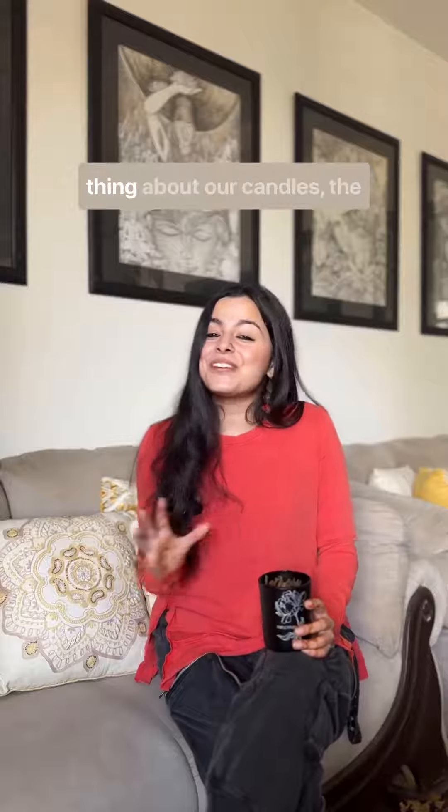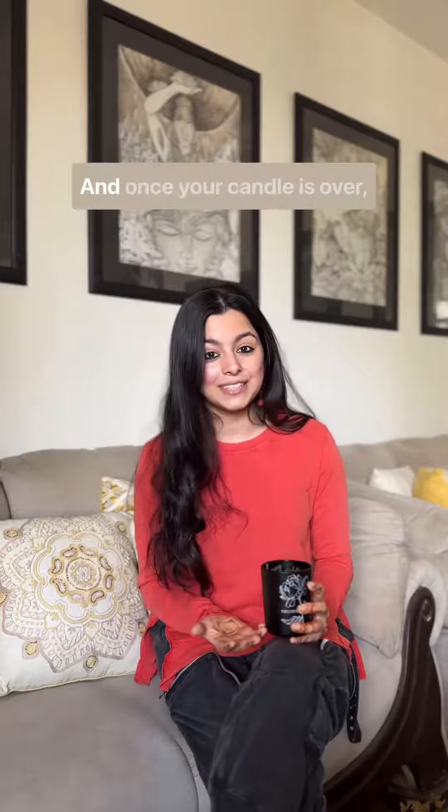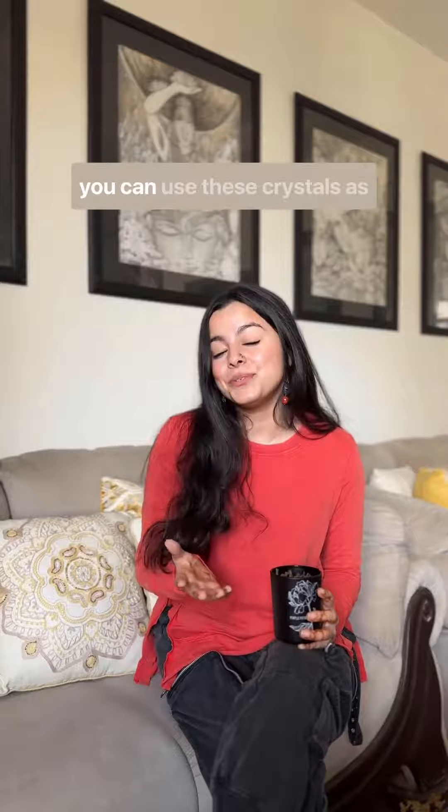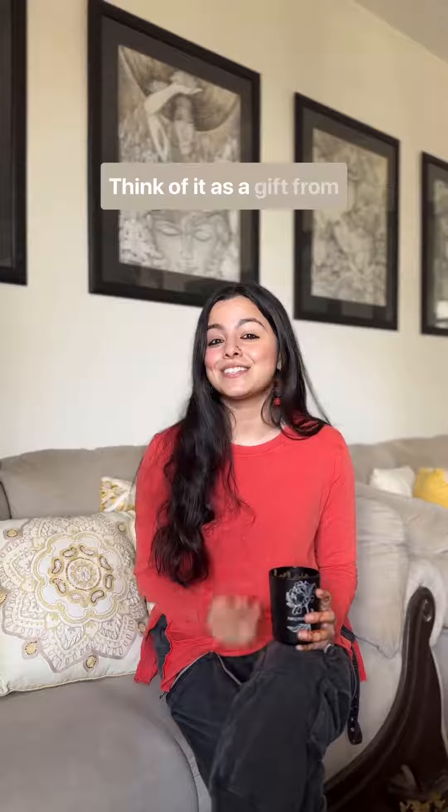Now coming to my favourite thing about our candles — the healing crystals. We pair the properties of a crystal with the fragrance blends that we make in-house. And once your candle's over, you can use these crystals as keepsakes. Think of it as a gift from us to you. Happy Healing!